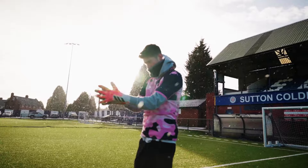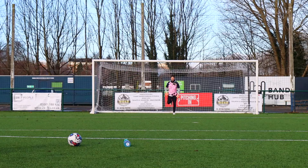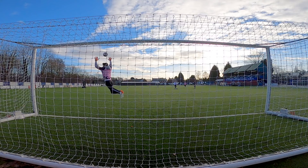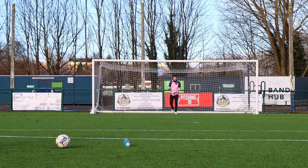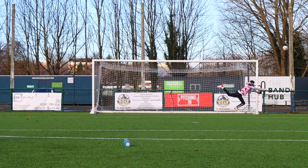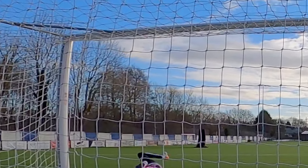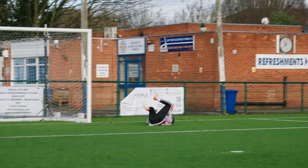The first gloves are normal goalkeeper gloves — one amazing save, let's see what we can do. I'll just have some shots pinged at me and hopefully the save happens itself. Shortly after, I completed the first save of the video. It was a bit over dramatic, but I'm happy with it. I might have sold it a little by punching it away, but we're taking it.